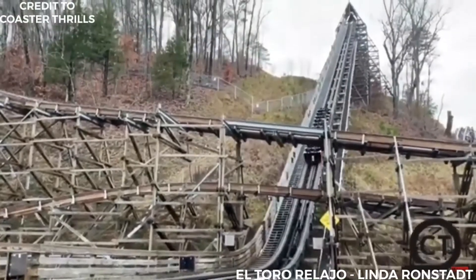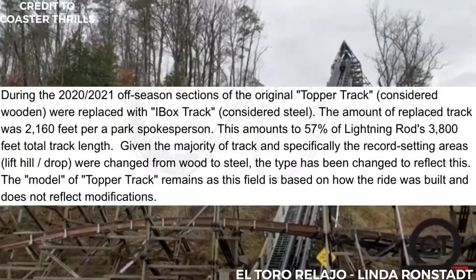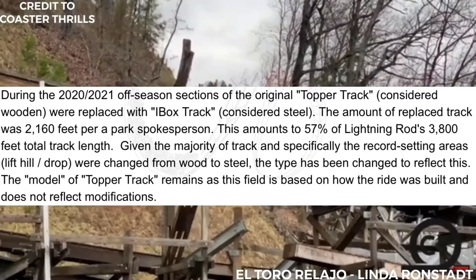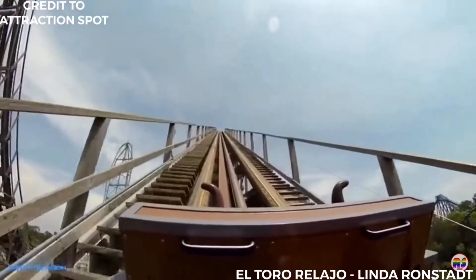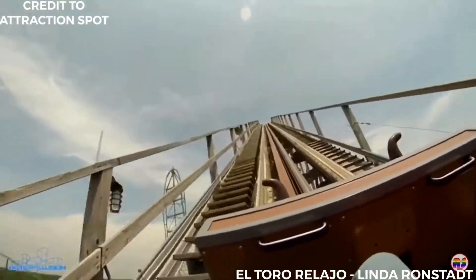Lightning Rod previously was the fastest wooden coaster in the world, but as the RCDB reports, 57% of its track was replaced with Rocky Mountain Construction's I-Box track, formally classifying it as a steel coaster. El Toro was also the first wooden roller coaster to use a cable lift as opposed to the traditional chain lift.